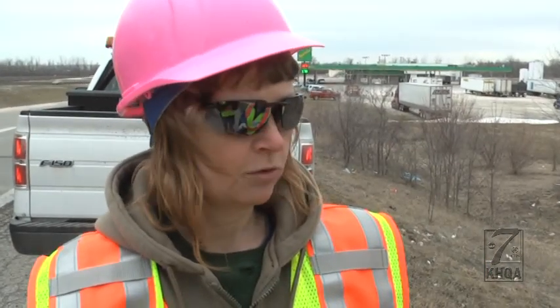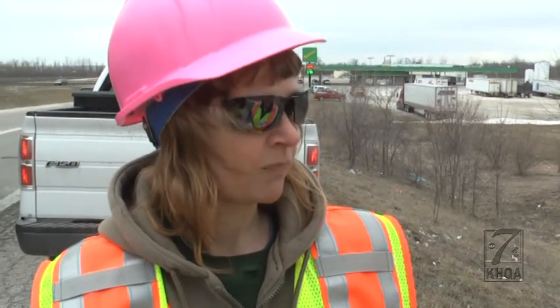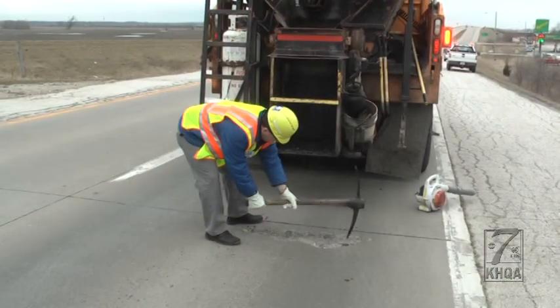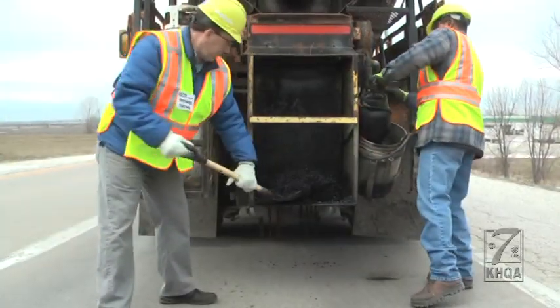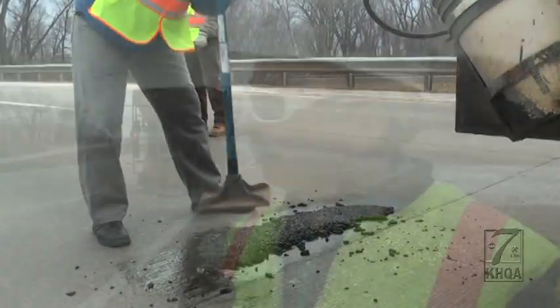You have to clean it out, put some oil in there to tack the new material down to the old surface, then put the material in, then pack it down to compress it to hold it in the hole. You heard what Geisendorfer said — now let's see how I did. Use the pick to remove the loose stuff, the blower to get it out, some oil to prep it, then the asphalt to fill, and then the tamper to finish the job.